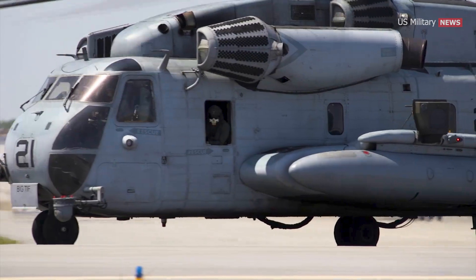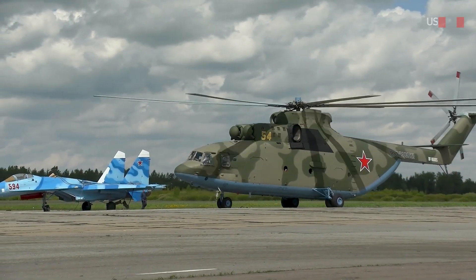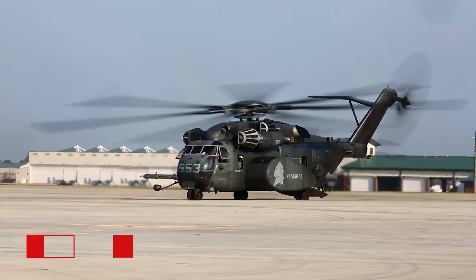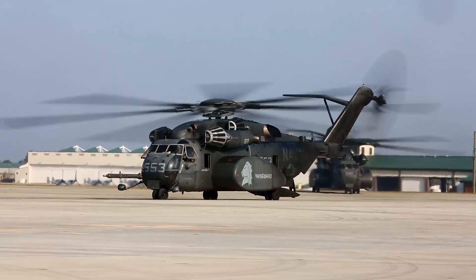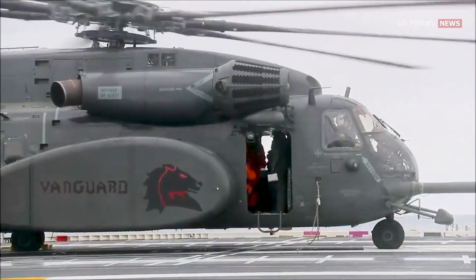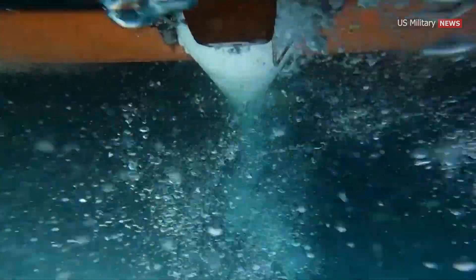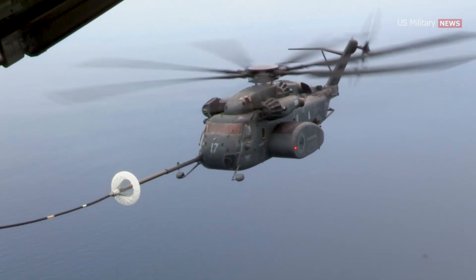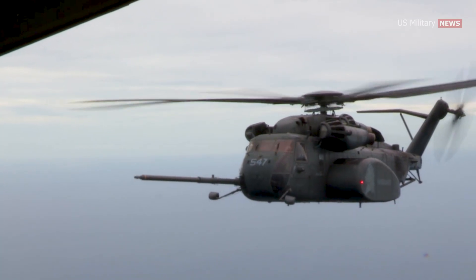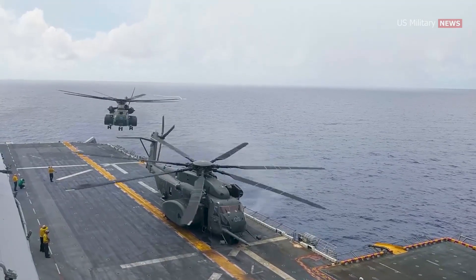The CH-53E is currently the largest helicopter in the Western world, while the CH-53K, which is still in production, will be even larger. They are second in the world to the Russian MIL-MI-26 helicopter. The Navy requested a version of the CH-53E for the airborne mine countermeasures role, designated as the MH-53E Sea Dragon. This variant features enlarged sponsons providing substantially greater fuel storage and endurance. The MH-53E is equipped with advanced sensors such as sonar and magnetic anomaly detection equipment, enabling it to locate and classify underwater mines. It retains the in-flight refueling probe and can be fitted with up to seven 300-gallon ferry tanks internally. Compared to the CH-53E, the MH-53E has undergone several modifications including improved avionics, specialized mine hunting equipment, and upgraded engines.